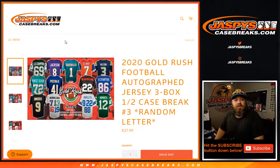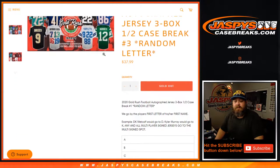Hi everyone, Sean with JaspysCaseBreaks.com here doing 2020 Gold Rush football autographed jersey three box half case break, random letter number three from a fresh case. So before we get to the breaking itself, let's do the randomization and everything.